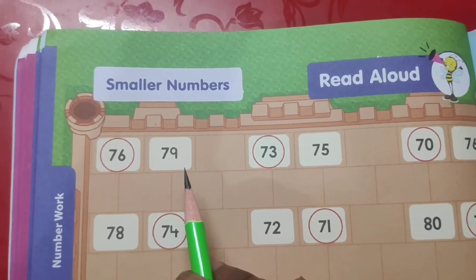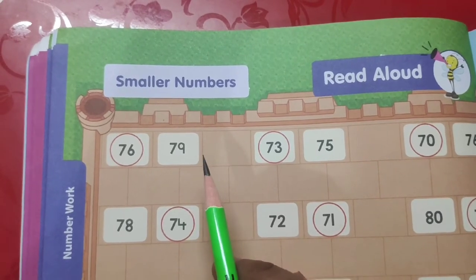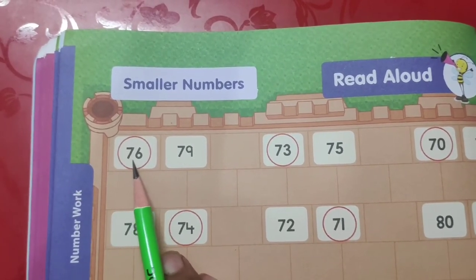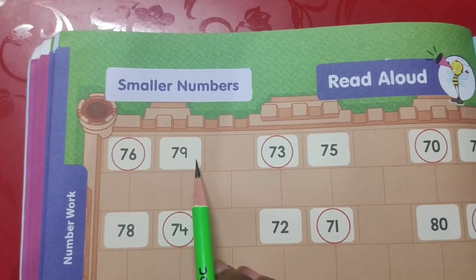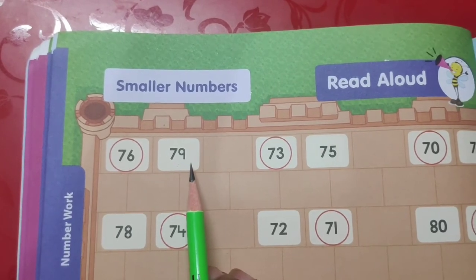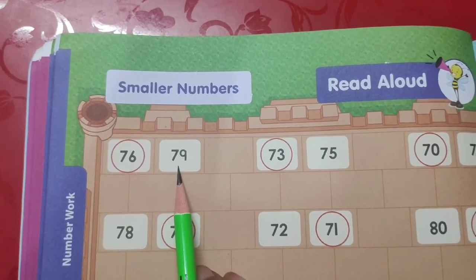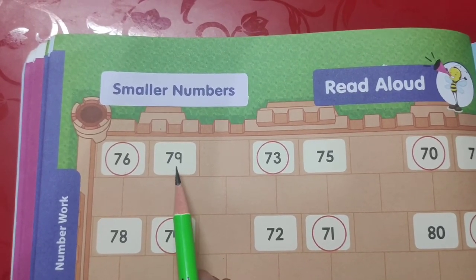The number in the counting that comes first is called smaller number. Let's take one example. You can see here two numbers are given. The first number is 76 and the second number is 79, and we have to circle the number that is smaller. We will do counting, and the number between these two that comes first will be the smaller number.